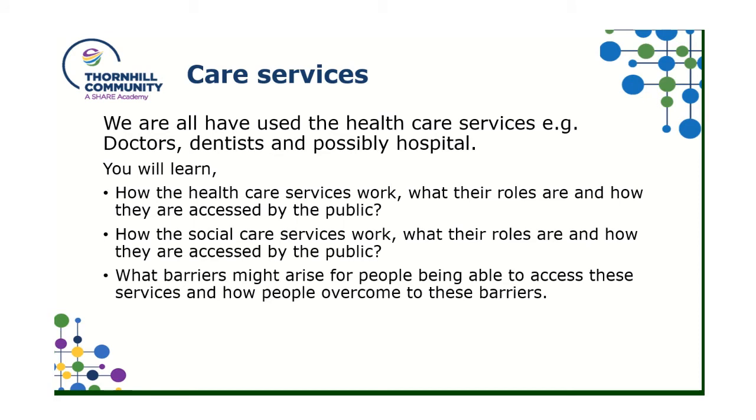We also look at what support through health and social care services is available and how those areas of support help people to cope and adapt with different life events. We then move on to our second unit, where we look at what is on offer in health care and social care services — things like doctors, dentists, and hospitals. We've all used them at some point. We look at their roles and how we as the public access those services, because some are not as generic as doctors and dentists.